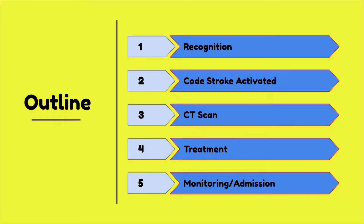It's important for ER nurses to be familiar with cold stroke protocols because time is brain. Even 10 minutes without perfusion leads to brain cells beginning to die. The faster you can recognize a stroke, the faster your patient gets the necessary treatment.